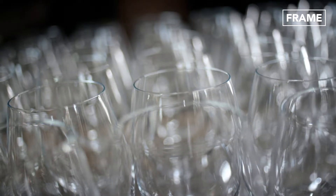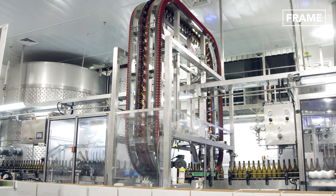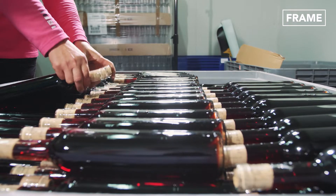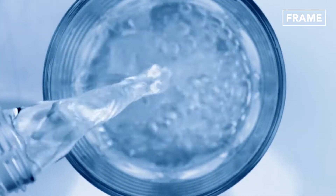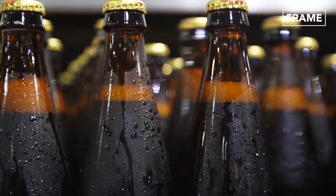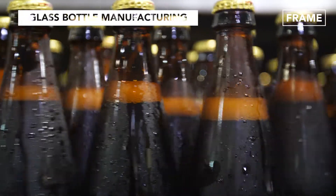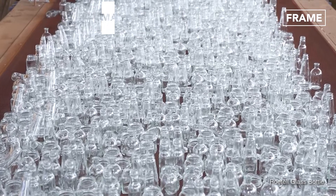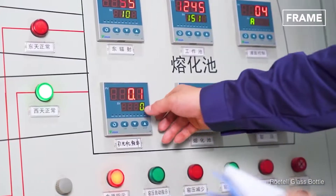Durable, transparent, watertight, easily molded and recyclable — it's easy to see why glass is often the material of choice for the food and beverage industry. In this feature, we'll take an in-depth look at how glass bottles are manufactured and how their factories and processes have evolved over the years to become the state-of-the-art operations that we see today.